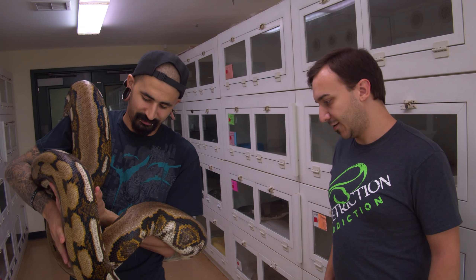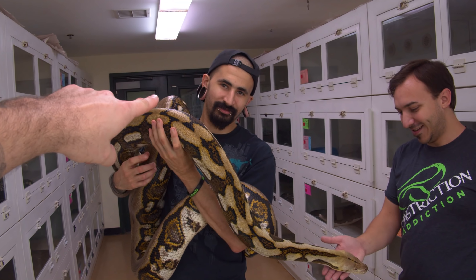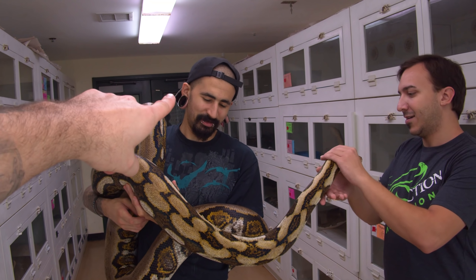What do you specialize in? Personally? I mean, a little bit of everything — but now I focus primarily on different species of pythons. Carpet pythons and blood and short-tailed pythons are where my focus is going. But I keep and breed reticulated pythons and different colubrids and leopard geckos and all that stuff. Do you know that this guy doesn't like big snakes that much? I don't know if he can't have big snakes.